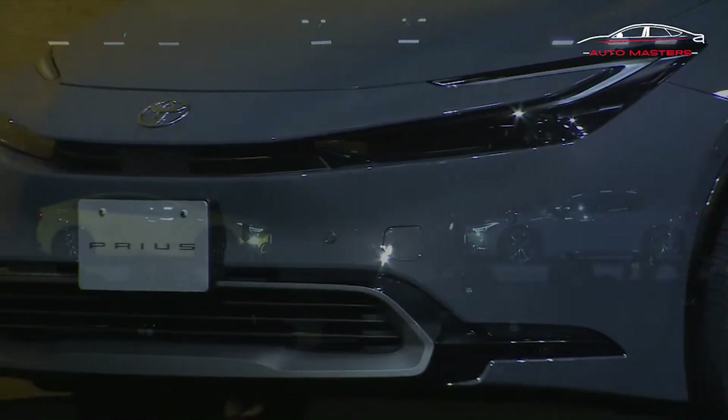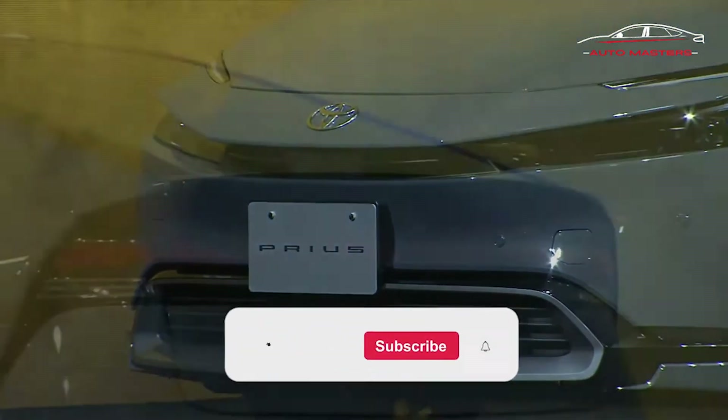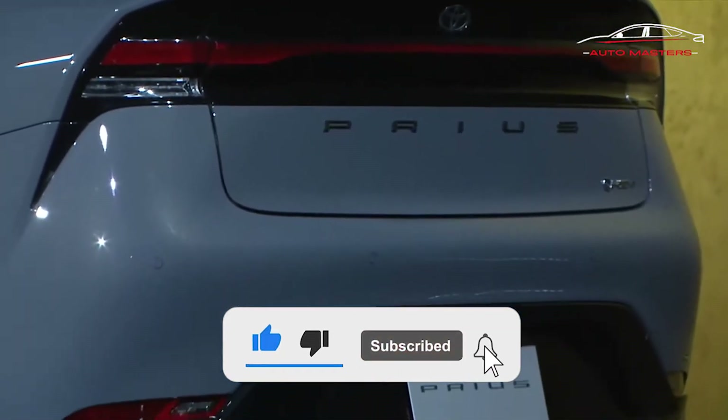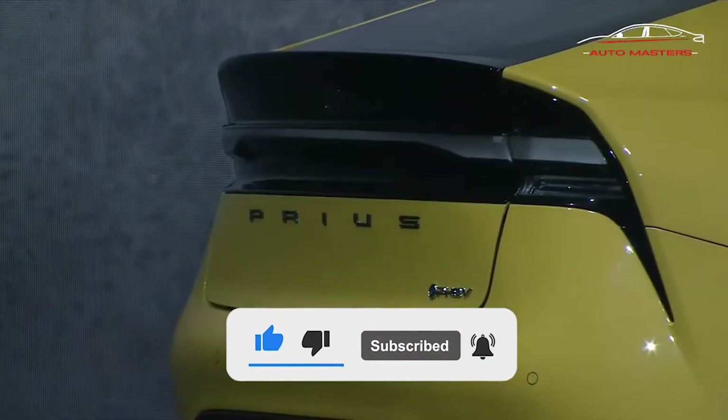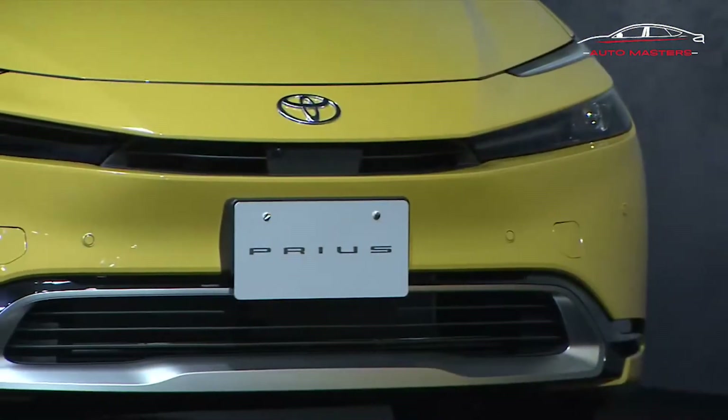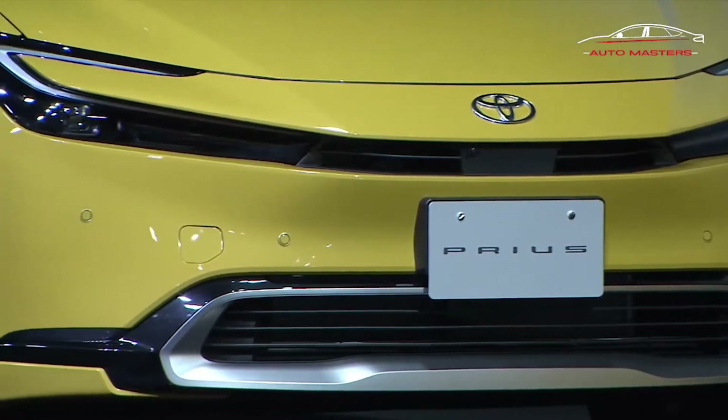Just ahead of its U.S. debut, the fifth-generation Prius puts its hot new body out there. There aren't many record-scratch moments when it comes to mainstream affordable hybrids — they're often boring, and the action is all in the EV space these days anyway. Which is why the surprise early unveiling of the all-new Toyota Prius in Europe and Japan is, well, quite the surprise.